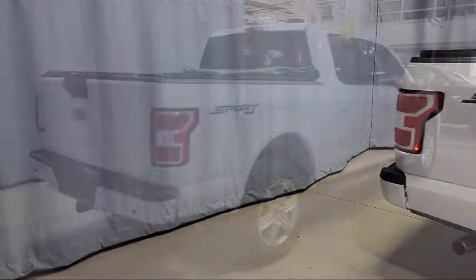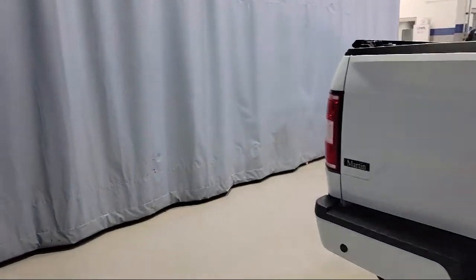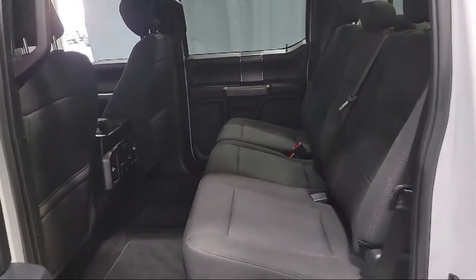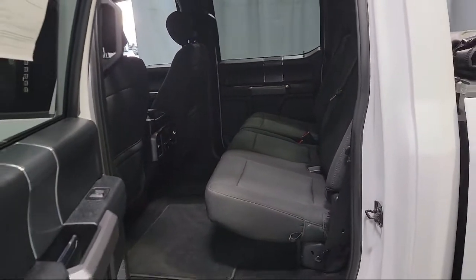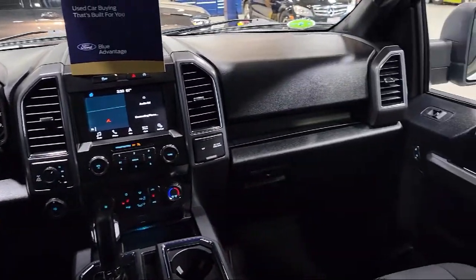Additional features include power glass heated side view mirrors, split fold down rear seat, chrome bumpers, keyless entry, and an exterior parking camera with dynamic hitch assist. This vehicle has less than 25,000 miles on the odometer.